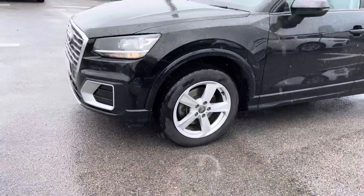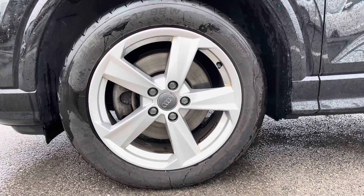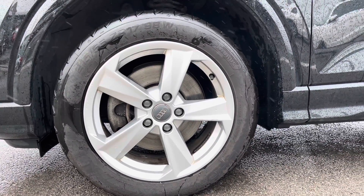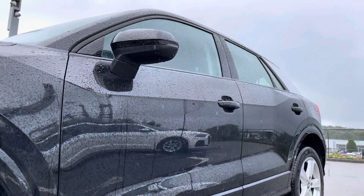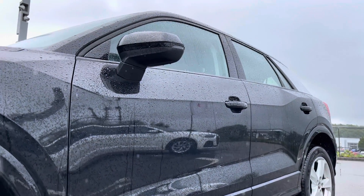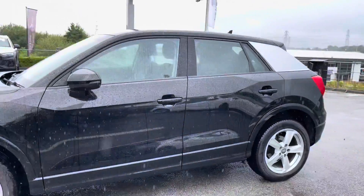Moving around the side of the vehicle, we've got the absolutely stunning 17-inch 5-arm star design alloy wheels, which give off the finishing touch. We've got the door mirrors which are electrically adjustable and heated with integrated LED side indicators, perfect for those colder winter months.